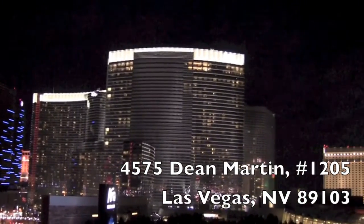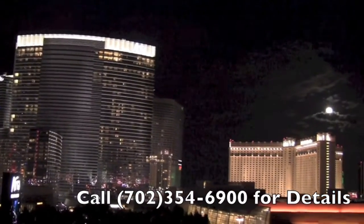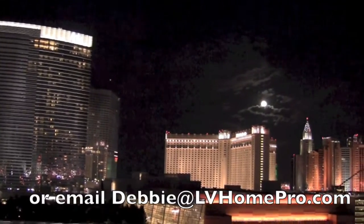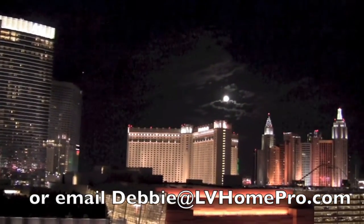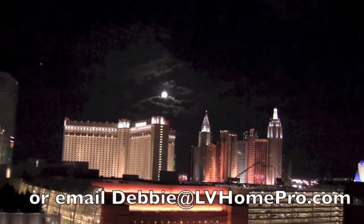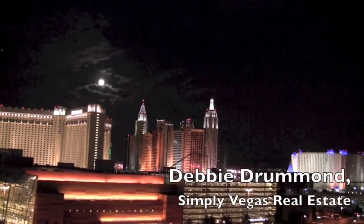This is Debbie at LVHomePro.com. You can call me at 702-354-6900 for more info. The address is 4575 Dean Martin, Unit 1205, Panorama Tower 2, listed for $400,000.